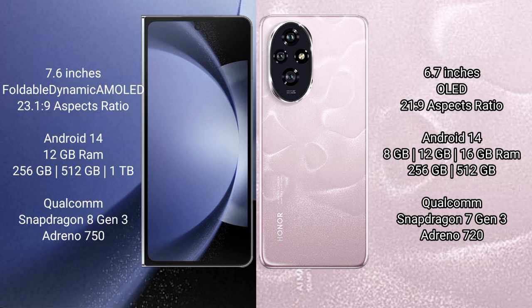Both the Samsung Galaxy Z Fold 6 and the Honor 200 run on Android 14. The Samsung Galaxy Z Fold 6 comes with 12GB RAM and 256GB, 512GB, or 1TB internal storage, powered by a Qualcomm Snapdragon 8 Gen 3 processor with Adreno 750 GPU. The Honor 200 comes with 8GB, 12GB, or 16GB RAM and 256GB or 512GB storage, with a Qualcomm Snapdragon 7 Gen 3 processor.